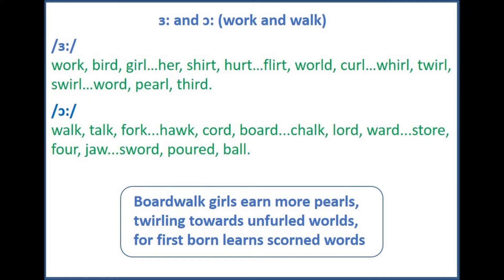I will say three words at a time, repeat after each set. The 'er' sound is long, as in: work, bird, girl. Her, shirt, hurt.